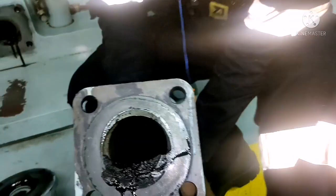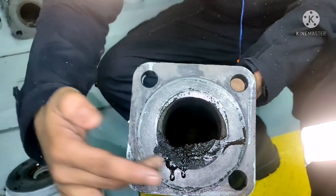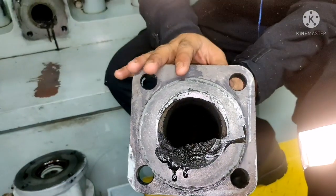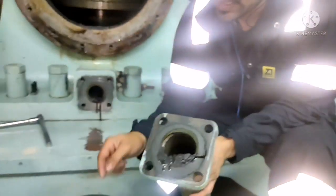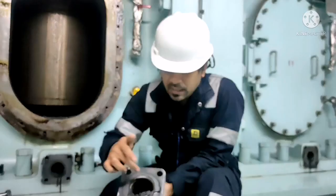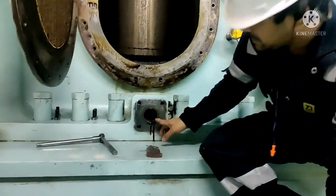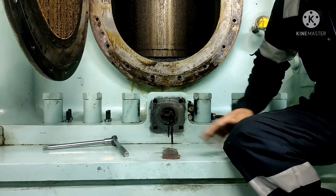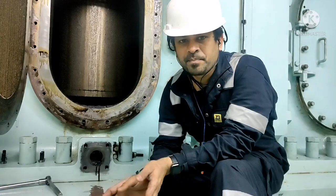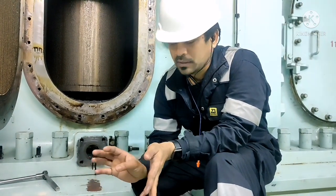If you are not cleaning it regularly, it gets piled up and blocks the entire pipe. So the scavenge drain doesn't find a way to go out to your scavenge tank. All you need to do is remove this pipe, clean this area, and ensure this passage is clean, so that your scavenge drain will flow freely without any obstruction and goes directly to your scavenge drain tank.